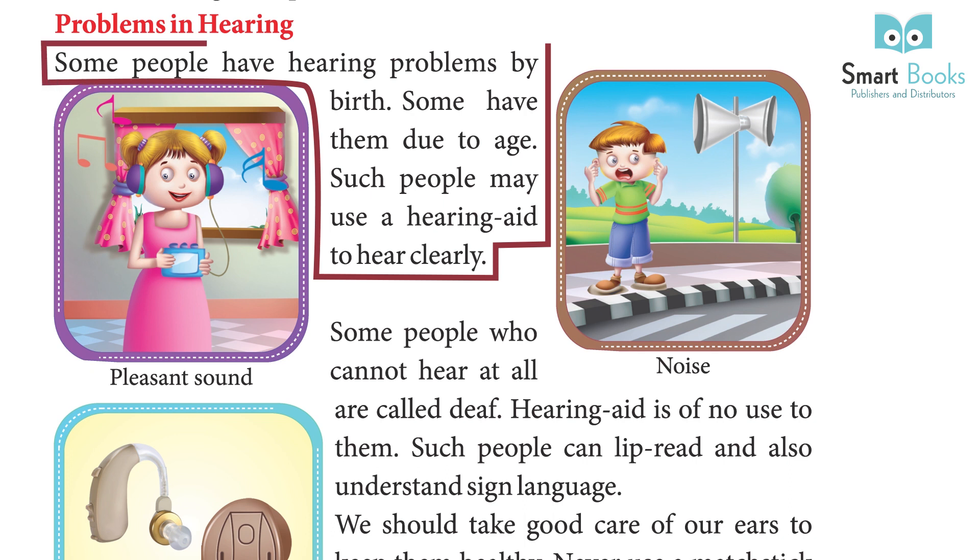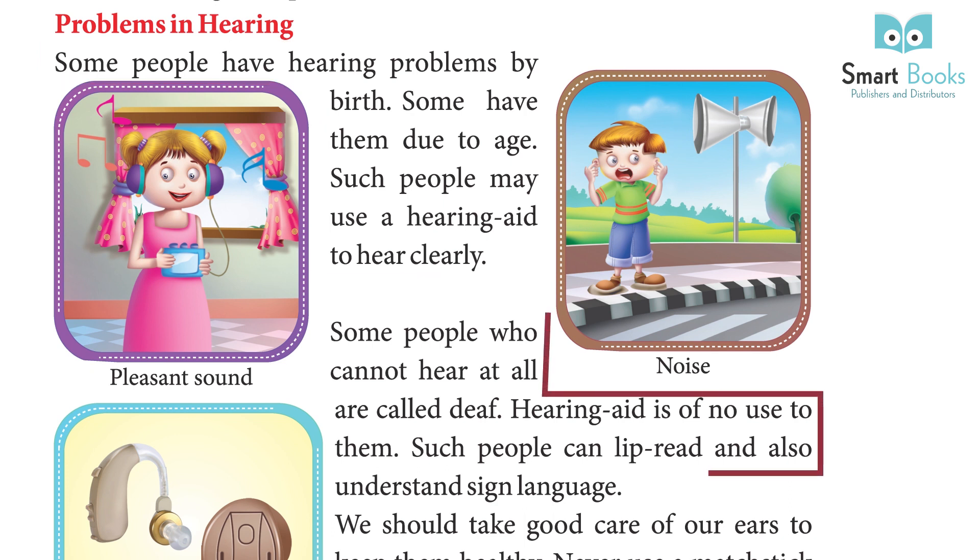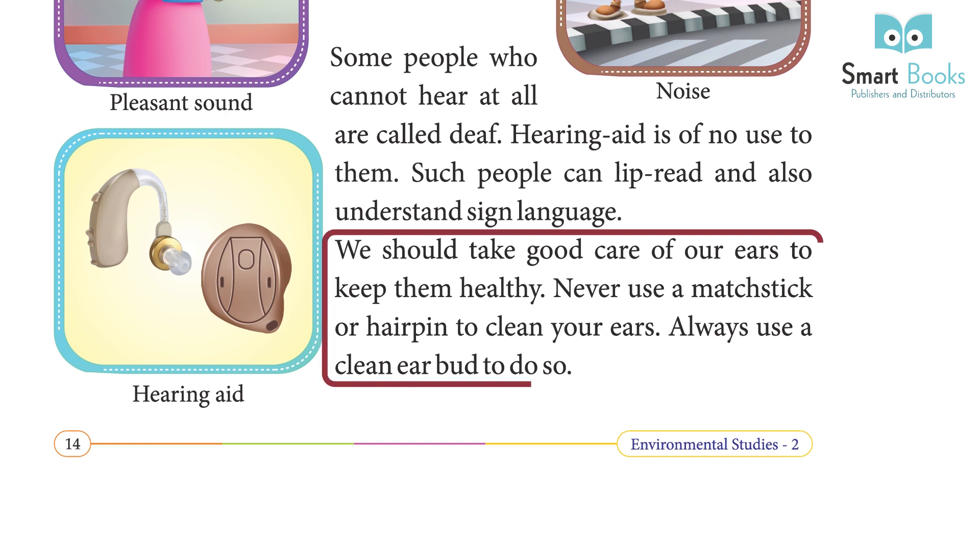Some people have hearing problems by birth; some develop them due to age. Such people may use a hearing aid to hear clearly. People who cannot hear at all are called deaf — a hearing aid is of no use to them. Such people can lip-read and also understand sign language. We should never use a matchstick or hairpin to clean our ears; always use a clean earbud.